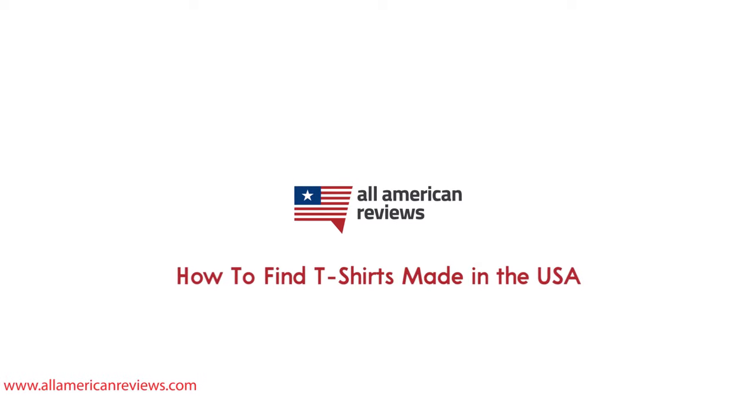T-shirts are one of the most common items that we all have in our wardrobe, but sadly, most t-shirts are not made in America these days — they are manufactured overseas. In fact, only 2% of the clothing that we buy in the U.S. is actually made here. So how can you find the really good brands that are making great t-shirts with local materials and an American workforce?